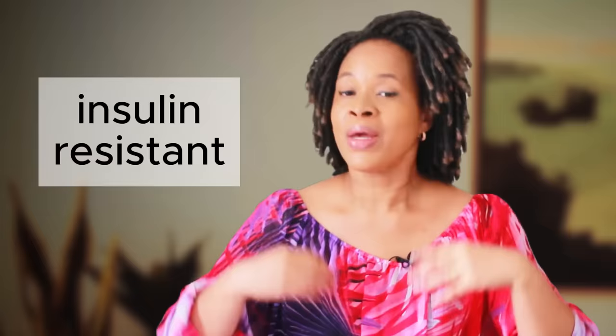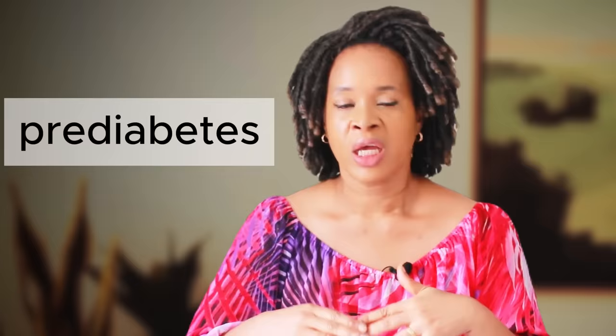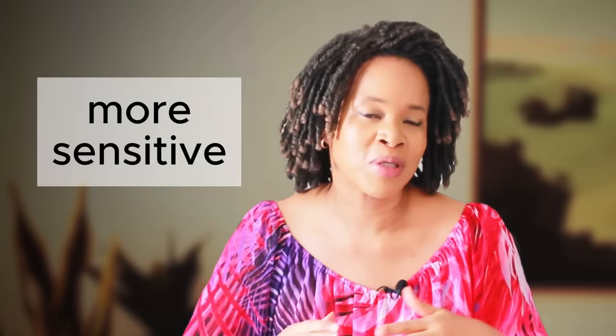But if insulin knocks on the door and your cells refuse to open up, that means they've stopped listening to insulin — they've become stubborn, they've become insulin resistant. So the sugar stays in your blood and your blood sugar goes higher and higher. If you have type 2 diabetes, your body will keep fighting to produce more and more insulin trying to get your blood sugar to come down, and eventually it won't be able to make enough. If you have type 1 diabetes, your body doesn't make insulin, so you'd need to inject more and more to control your blood sugar. If you have pre-diabetes, you could progress to full-blown type 2 diabetes. So you want to be insulin sensitive — here are seven tips to help you do that.